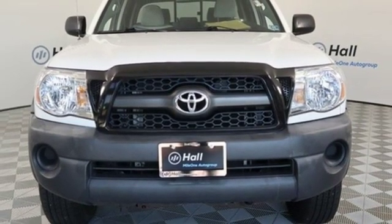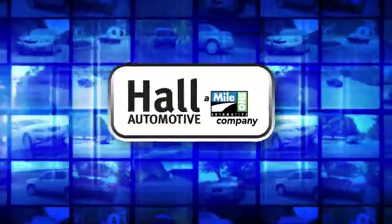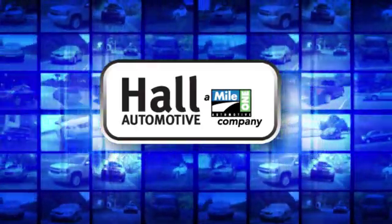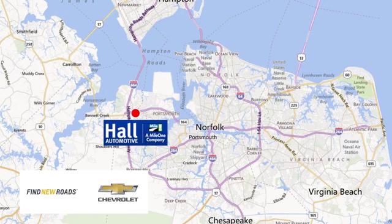See it for yourself when you take it for a test drive. Haul Automotive — more cars, great people. Haul Chevrolet Chesapeake, a Mile One company, is minutes off I-264 or I-664, easy to get to from all of Hampton Roads.